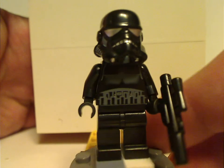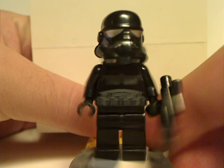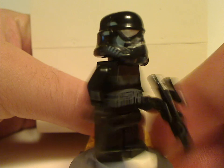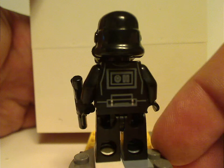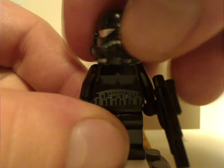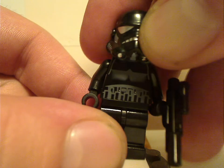But besides that, the helmet print is done quite great, really cool with the kind of chrome-ish eyes, and the torso print is done quite good, with black leg print and black torso print also done good. Holding a small rifle there, and if you look underneath, it's a plain black head, not an angry clone face.